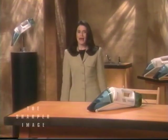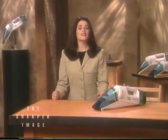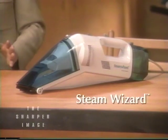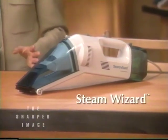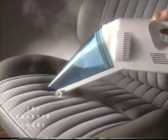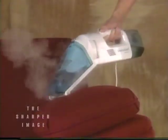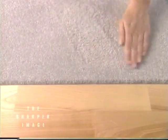The amazing patented Steam Wizard from Sharper Image is the quick and easy way to spot clean your carpet. The Steam Wizard packs the power of a steam cleaner and a wet-dry vacuum into a compact, handheld unit. From your car to your living room, there's nothing else like it. This incredible little workhorse is specially designed to save time, money, and of course, your carpets.